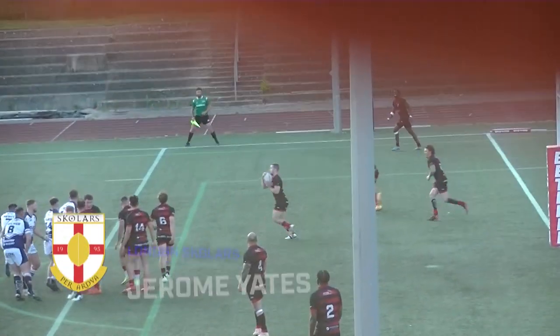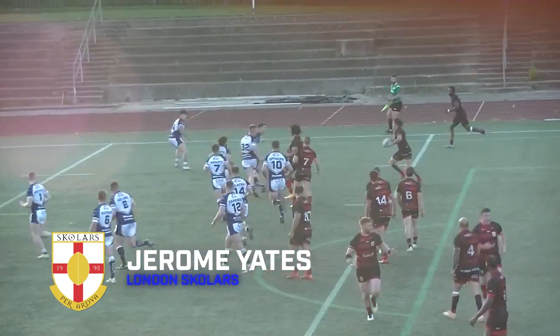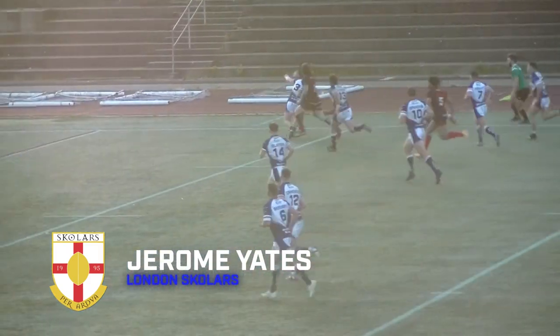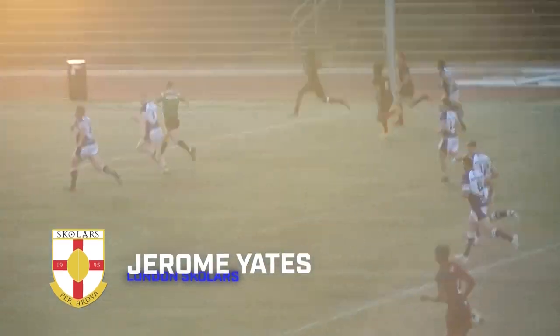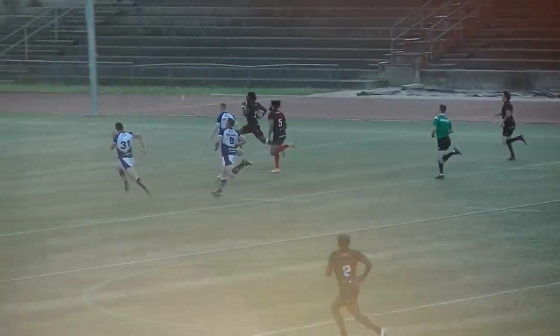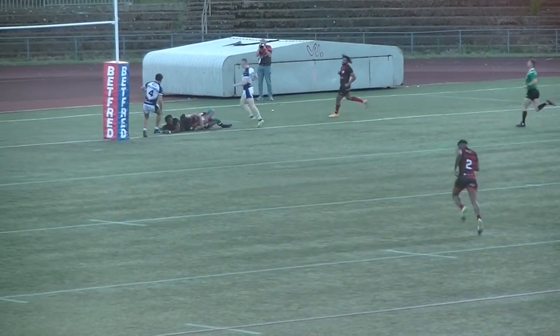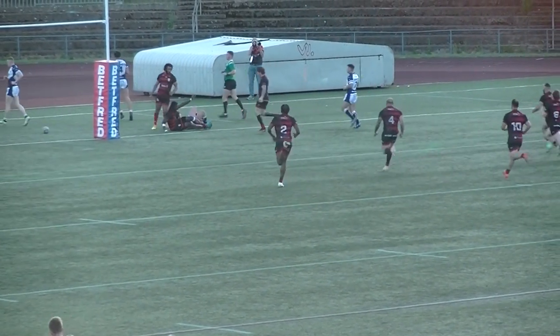To League One for try number three, it's Friday Night Lights at London Scholars, the home side looking for their first win of the season. It's out to Jerome Yates on the edge. He's looking to offload, but fends off the defence. He's got support either side now, and look at the speed on this guy. Connor Carr goes in for the tackle, but Yates crashes over for Scholars.